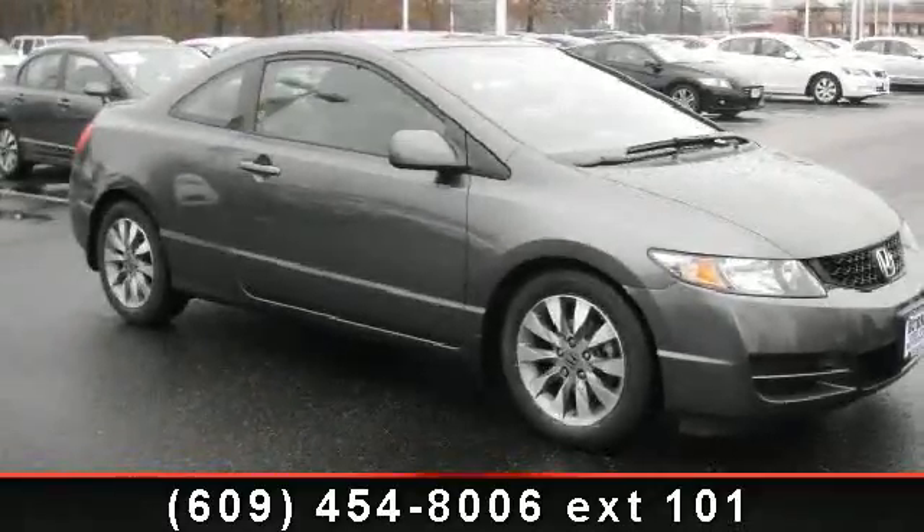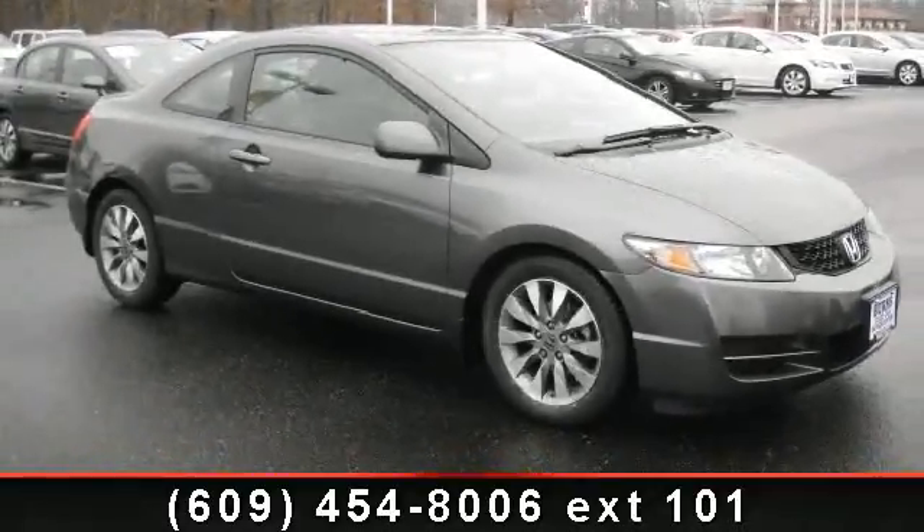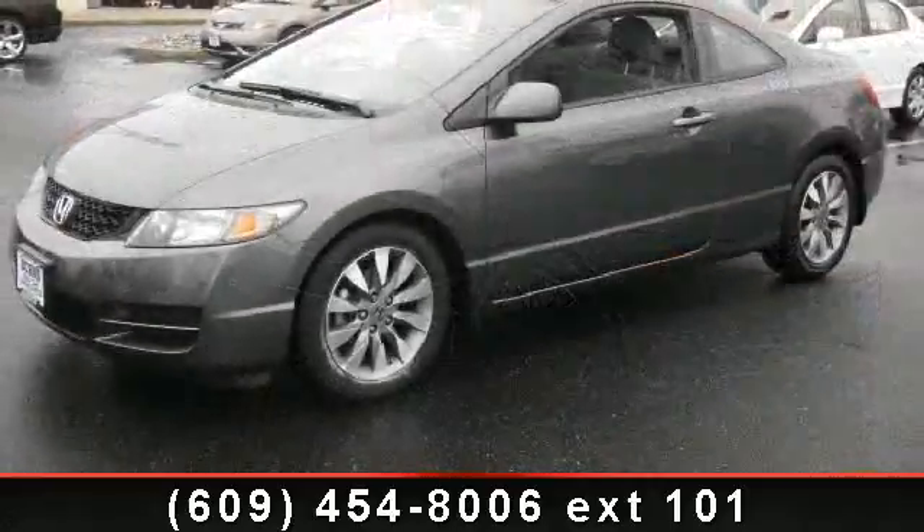Step into the 2010 Honda Civic X. If you are looking for a first-rate auto, this one could be yours today.